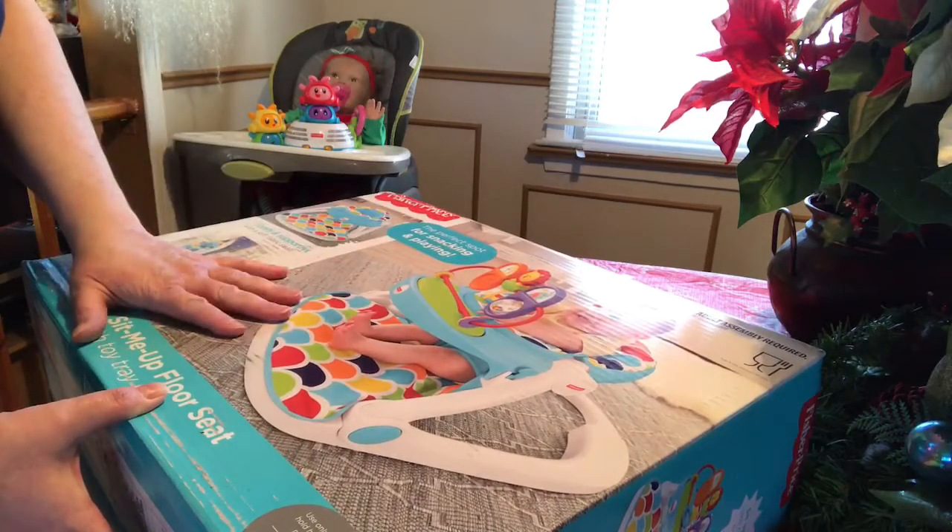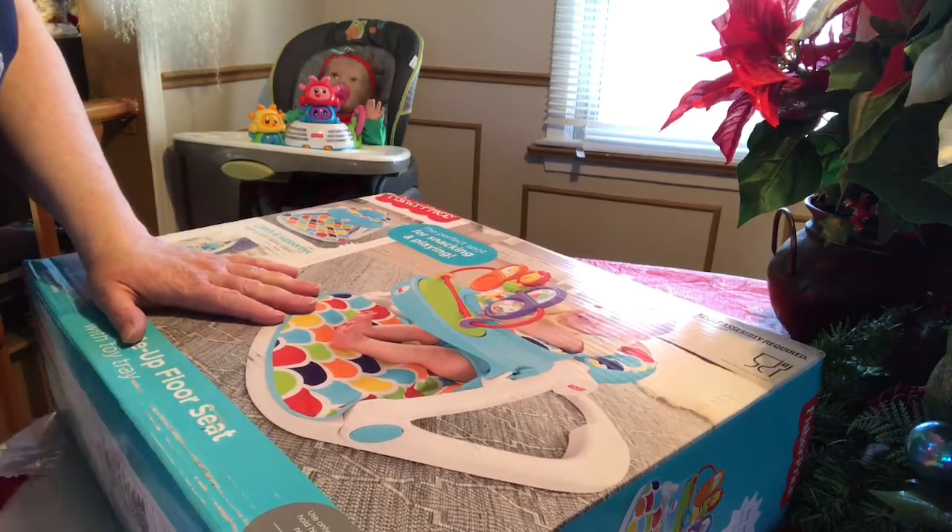Okay guys, I think I'm going to put this together and put a baby in it, and then I'll come back and we'll see how it looks.